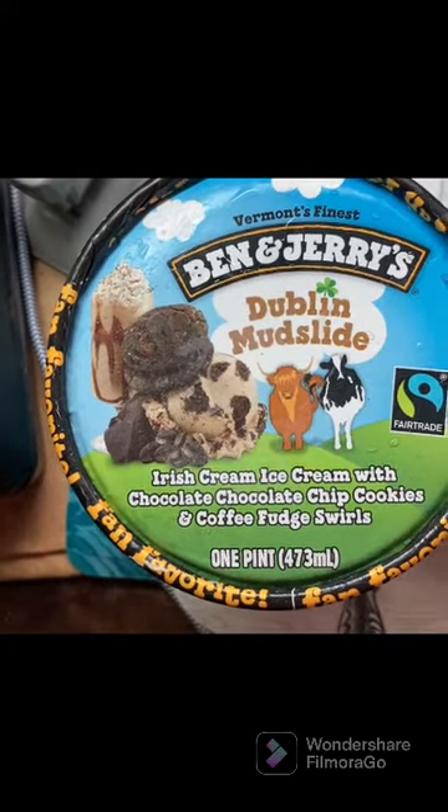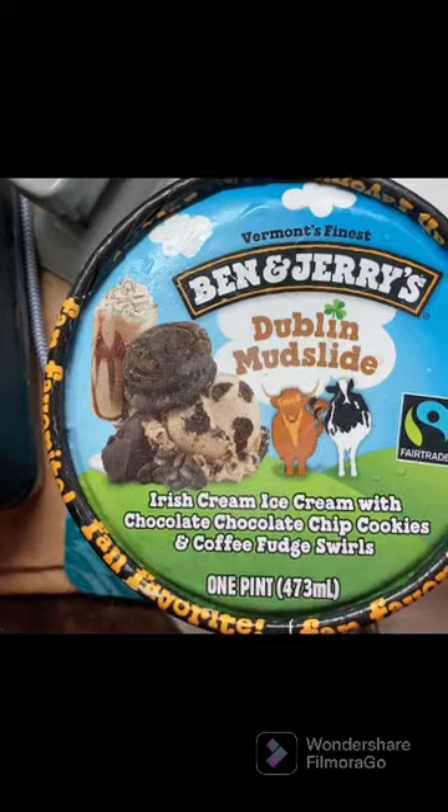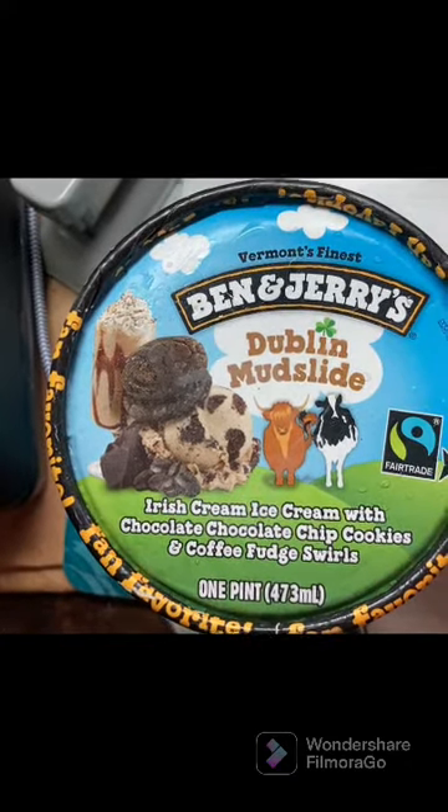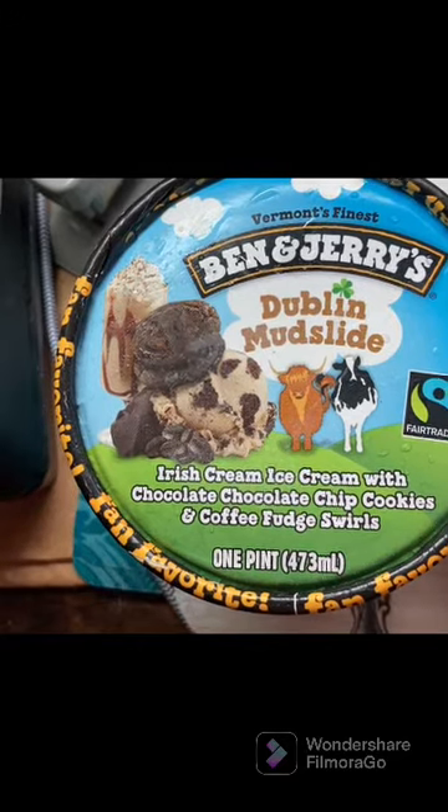What's up Cebu, welcome to Cebu After Hours. Today's 'Travel Through Food' series takes us to the United States, where we're trying Vermont's finest — Ben & Jerry's Dublin Mudslide. It's an ice cream.